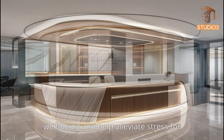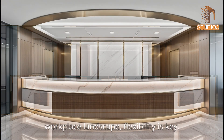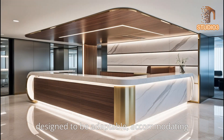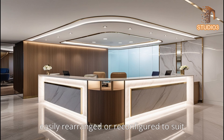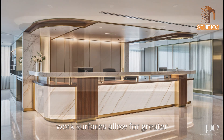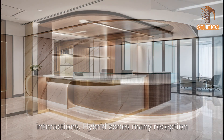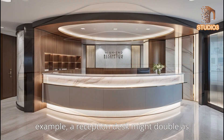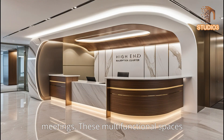Flexibility is key in the ever-evolving workplace landscape. Modern reception areas in 2024 are designed to be adaptable, accommodating different types of meetings, work arrangements, and visitor experiences. Modular furniture that can be easily rearranged suits various needs, from informal meetings to co-working spaces. Many reception areas also feature hybrid zones that serve multiple functions — for example, a reception desk that doubles as a collaborative workspace or a lounge used for informal team meetings.